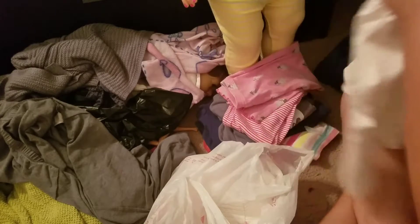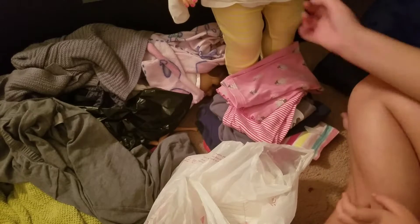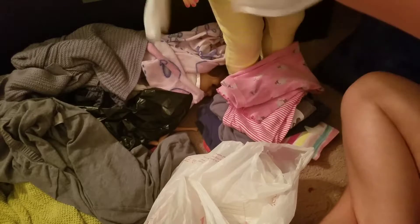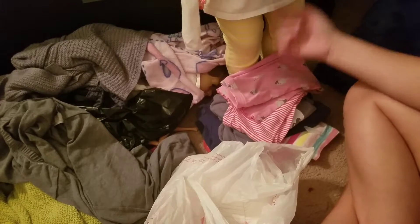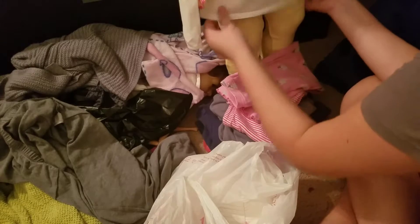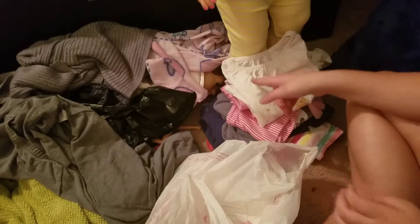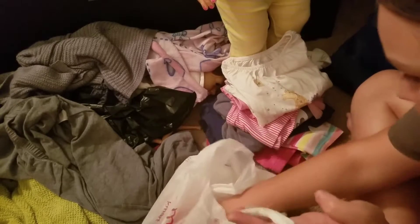It was Lands' End. It was a 4T. It should be a little bit big on her — it will be. These sleeves are going to be long, but it looks like it fits her body, just not really the arms. It's typically $2.50 but she gave it to me for free.